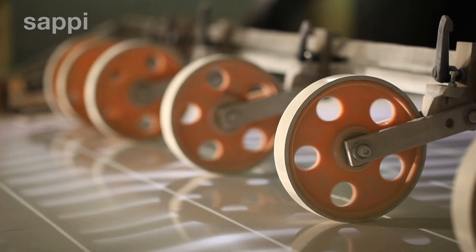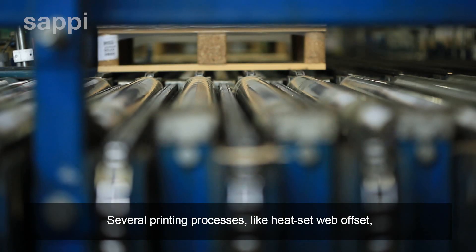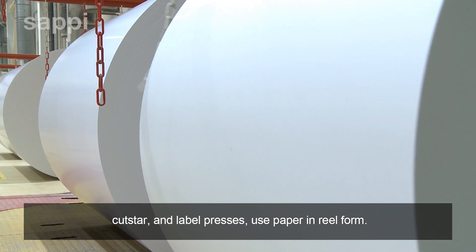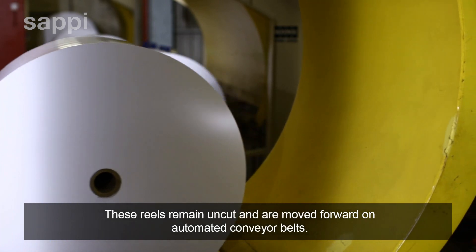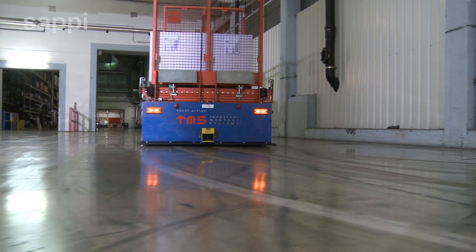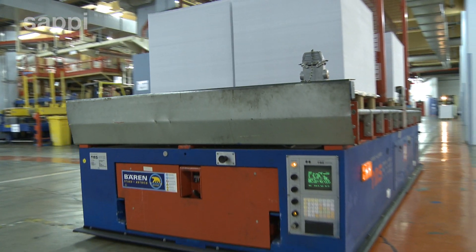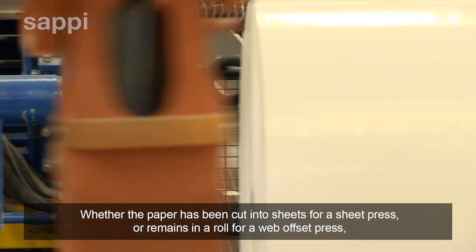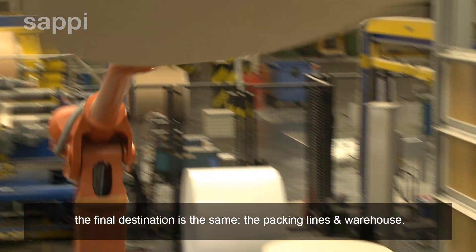Several printing processes — like heat set web offset, cut star, and label presses — use paper in reel form. These reels remain uncut and are moved forward on automated conveyor belts. Whether the paper has been cut into sheets for a sheet press, or remains in a reel for a web offset press, the final destination is the same: the packing lines and warehouse.